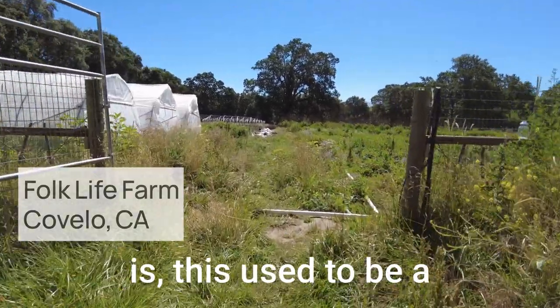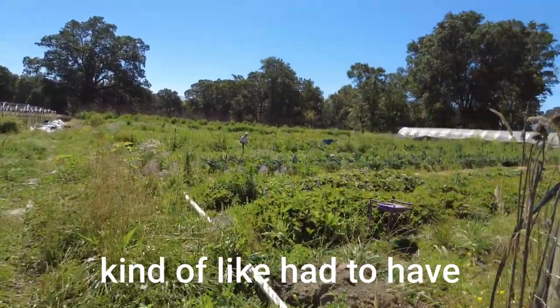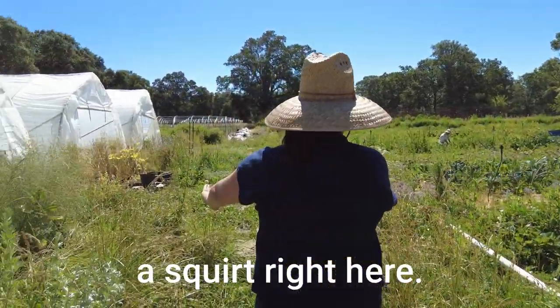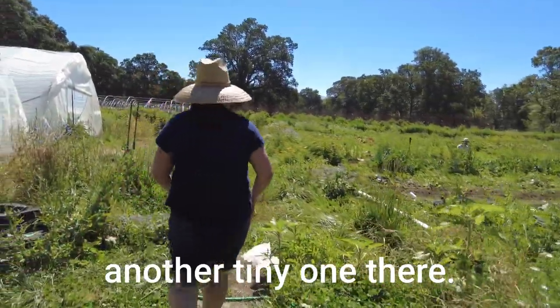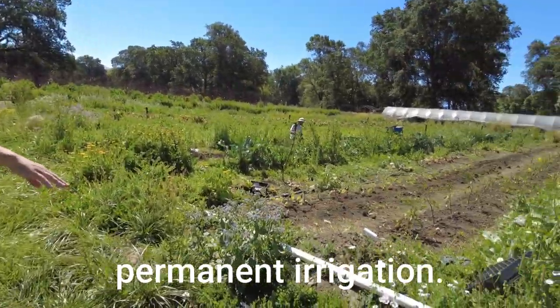So this is our garden. This used to be an herb garden, but we've kind of had to have it take second stage. There's a squirt right here — you can put the camera a little higher. There's another tiny one there. We're working on sinking permanent irrigation.